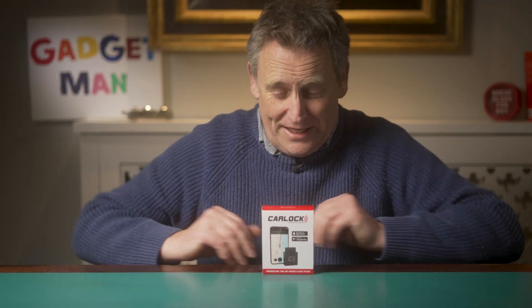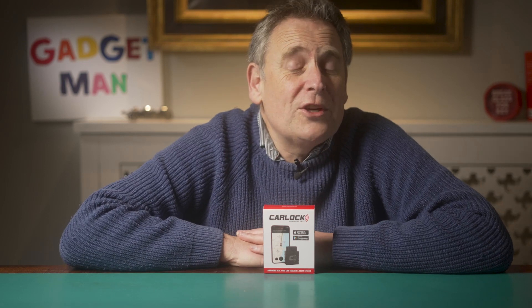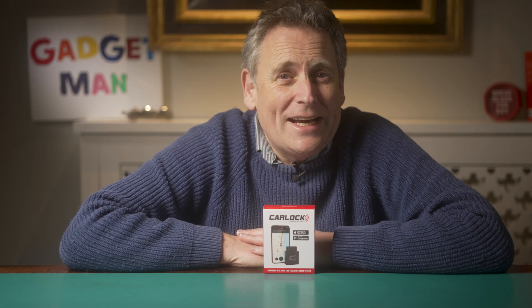This week I'm taking a look at the CarLock tracking system. It's mainly a way of tracking your car if it gets nicked, but it could be quite a good way to check whether Mrs G is spending too much time with the tennis coach, or to make sure that your teenager isn't driving like a maniac. Come to think of it, any teenagers watching this could use it to track your parents so you'll know when they're on the way home.